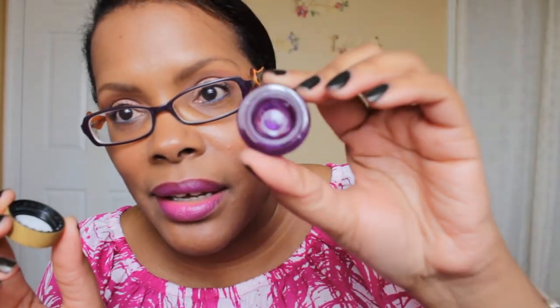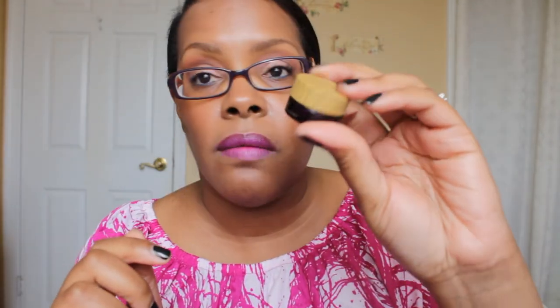The last thing I have is a travel-size — not quite a sample because you get so much more — the Tarte Maracuja Sea Brightener Eye Treatment. This one is absolutely empty. I got it in a Beauty Test Too box, used every last drop, and bought the full-size version which I featured in my favorites video. That is the end of my empties video — thank you all for watching and have a good day!